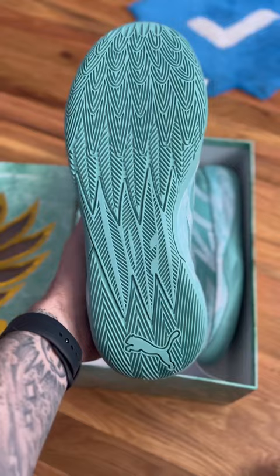I can't wait to hoop in these. Want me to give you a wear test of these shoes? I'll go wear them on the court. Just make sure to drop a like.